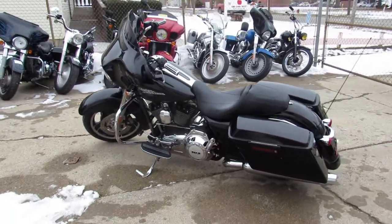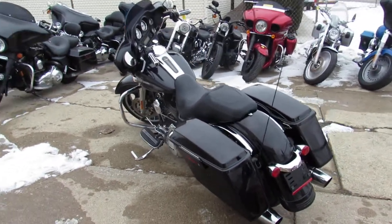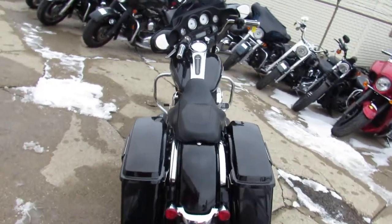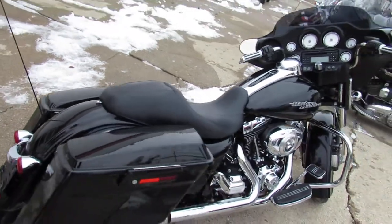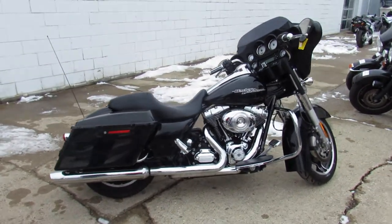This thing is clean, comes in vivid gloss black paint, no dents, no dings, no scratches. This thing runs strong, just been serviced at the dealership, been inspected, all the fluids have been changed. It's certified and there is a warranty available, so you guys can buy with confidence.